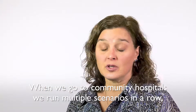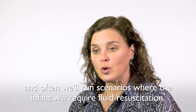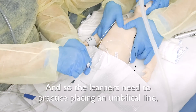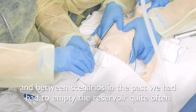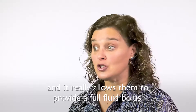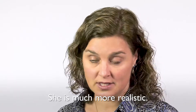When we go to community hospitals, we run multiple scenarios in a row, and often we'll run scenarios where the infant will require fluid resuscitation, so the learners need to practice placing an umbilical line. Between scenarios in the past we had had to empty the reservoir quite often to keep it from overflowing, but now the reservoir is larger and it really allows them to provide a full fluid bolus. She's much more realistic.